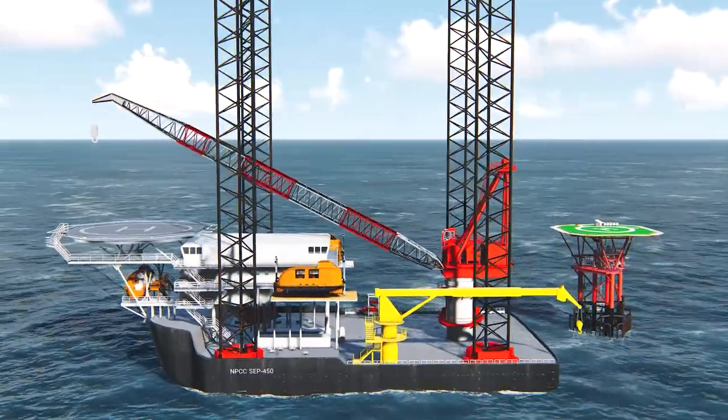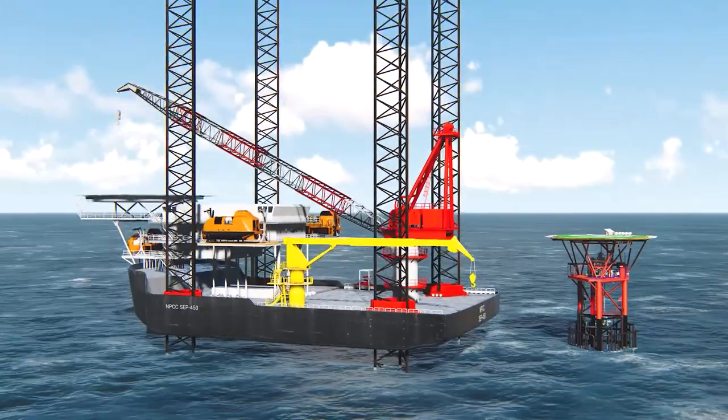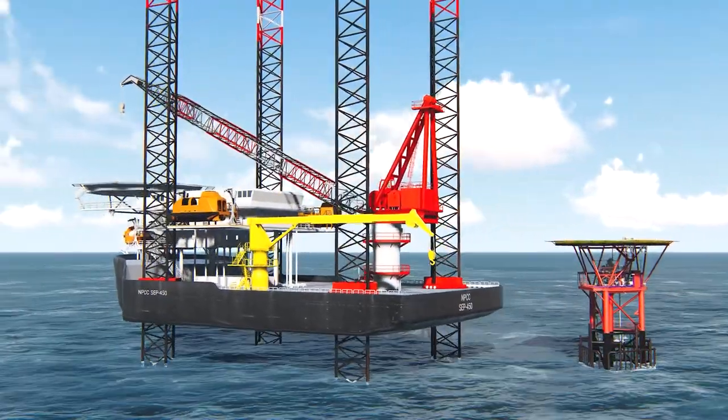All the fabrication works are done by NPCC in the manufacturing yard at Abu Dhabi and transported to the field using cargo barges or supply vessels.